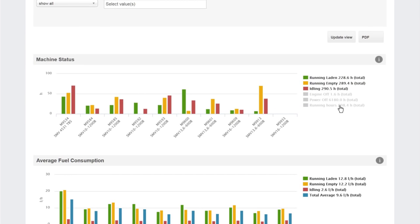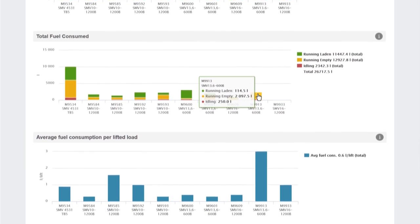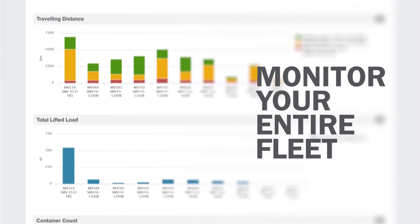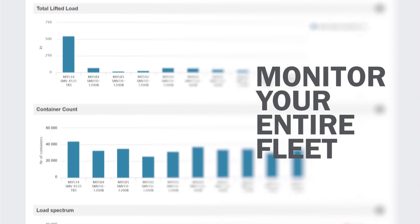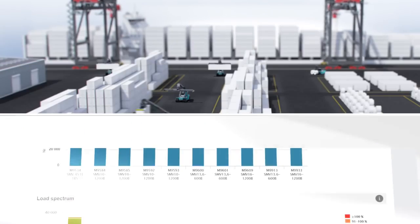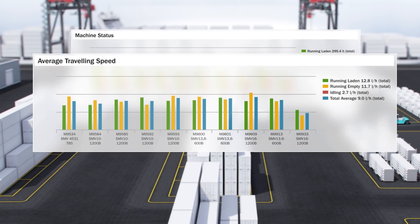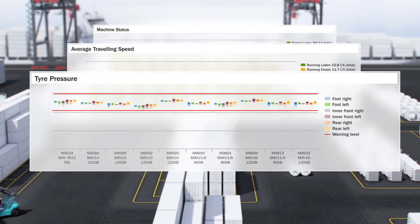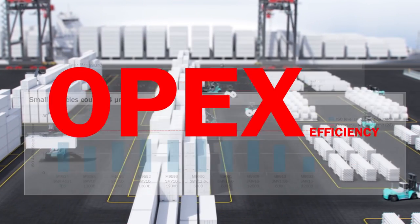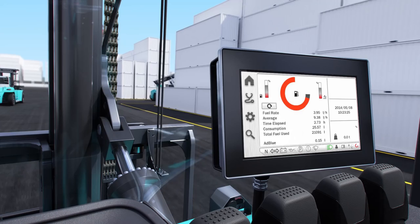Let True Connect help you improve the productivity of your fleet significantly. True Connect allows you to make informed decisions around the use of your lift trucks based on facts. With True Connect service, you can easily monitor your entire fleet. This will not only bring more efficiency to your operations, but also lowers operating and lifecycle costs.